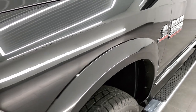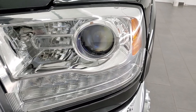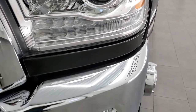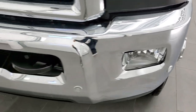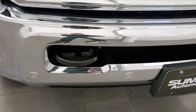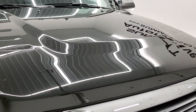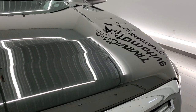The front fender is in excellent condition — I didn't see any dents or dings on there. It does have the projector lamp headlamps, the LED running lights, and the front bumper is in exceptionally nice condition. Front bumper parking sensors, headlight lenses are nice and clear, and the hood is in very nice condition as well.